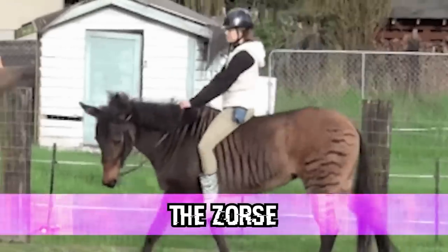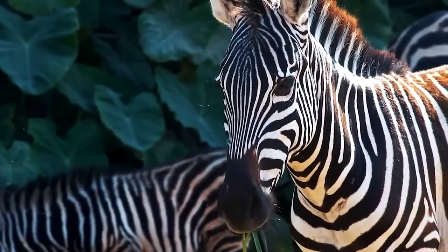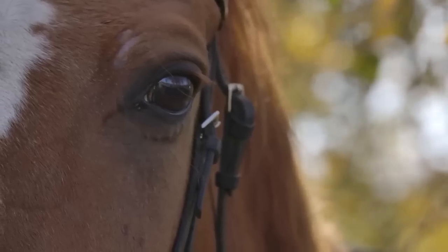Starting off this countdown, we have a Zorse. This is a mix between a zebra and a horse. Scientists are out here just breeding animals that have similar features just to see what will happen and what their offspring will look like.